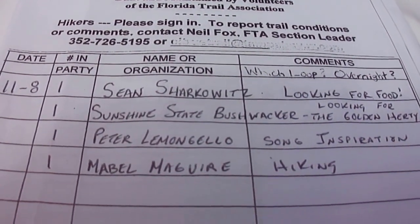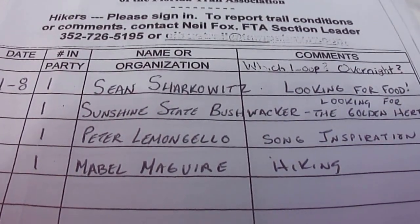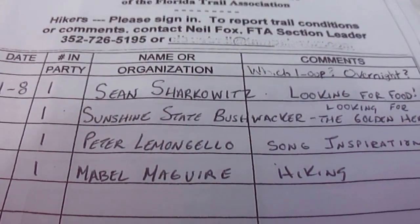And as always, make sure you sign in at the trailhead. In case something happens, people know who you are, what you're doing, where you're at. Safety first.